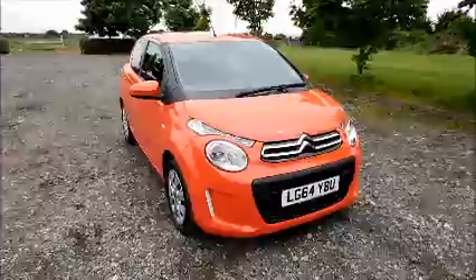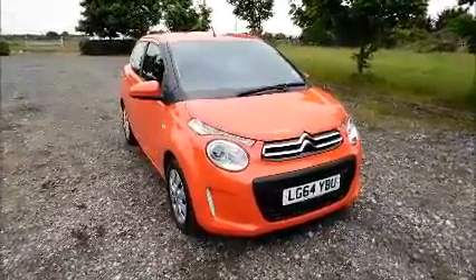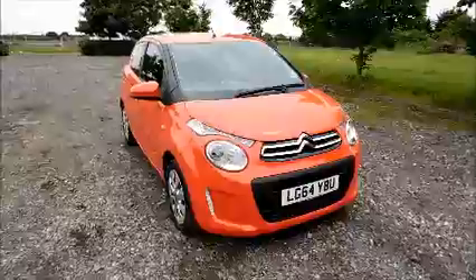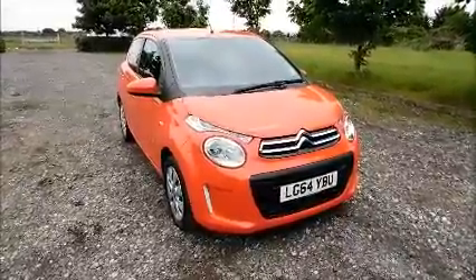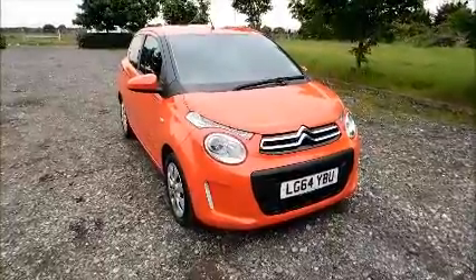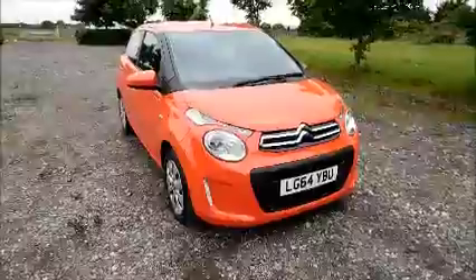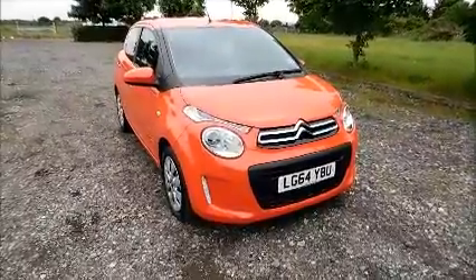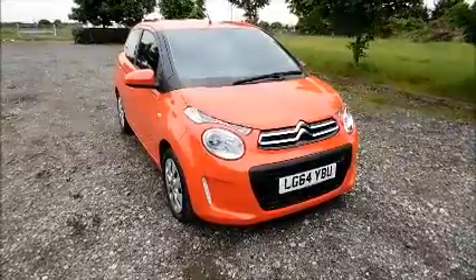Welcome to Now Vauxhall. Here today we have a Citroën C1, 1.0L VTI, 5-door fitted with a manual transmission. Finished in orange, the car was registered in October 2014 and as you can see it's on a 64 plate. This car has a warranted mileage of 18,240 miles. The Citroën has a CO2 figure of 95, which equates to a road fund licence fee of zero.